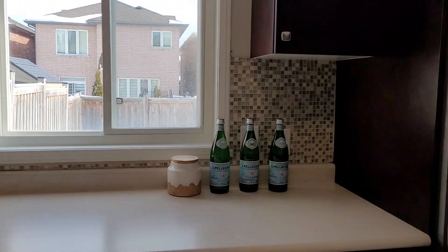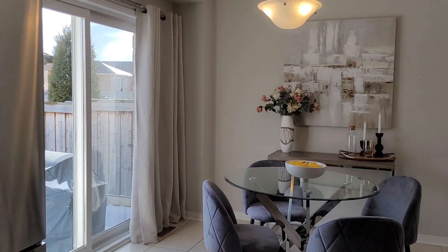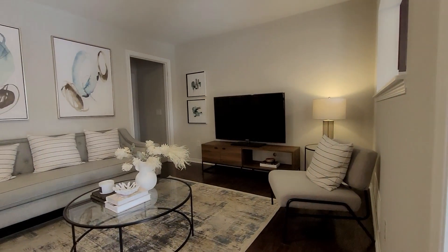Another cool feature of this home is its lot size. It's definitely hard to find such a large lot the closer you get to Toronto.